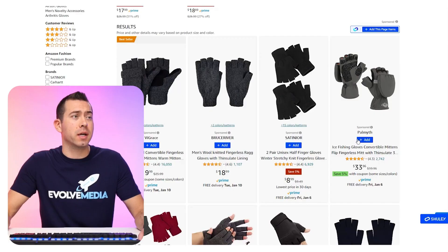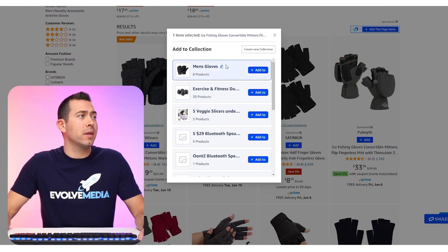This is how easy it is to add products to a collection. You just see this blue button right here — you click add, and then you can choose which collection you want to add it to. I already have a collection here called men's gloves, so I'm just going to add it to that collection, and then it's going to analyze and look at all the reviews.